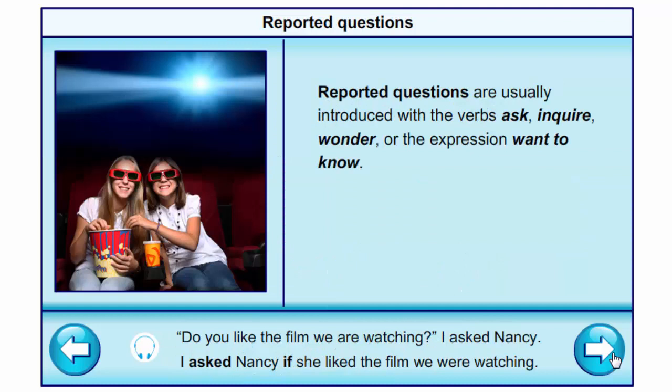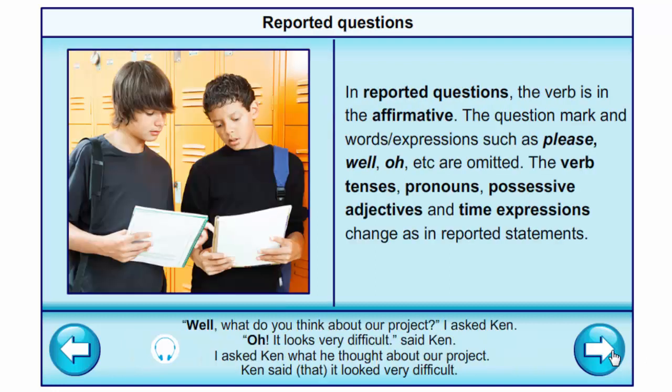Reported questions are usually introduced with the verbs 'ask', 'inquire', 'wonder' or the expression 'want to know'. In reported questions the verb is in the affirmative; the question mark and expressions such as 'please', 'well', 'oh' are omitted. Verb tenses, pronouns, possessive adjectives and time expressions change as in reported statements. Example: 'Well, what do you think about our project?' I asked Ken. 'Oh, it looks very difficult,' said Ken → I asked Ken what he thought about our project. Ken said that it looked very difficult.